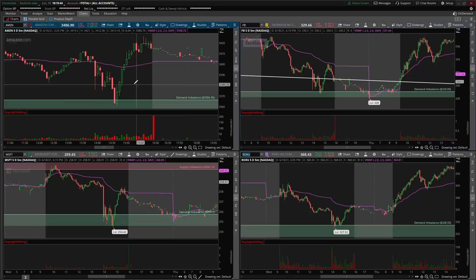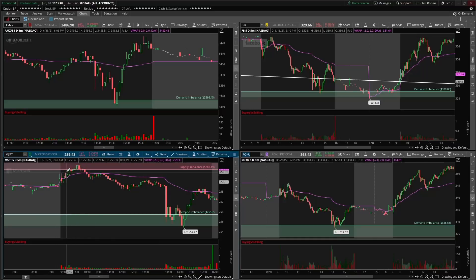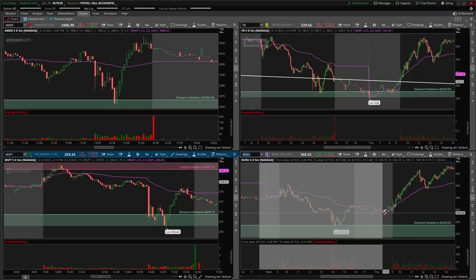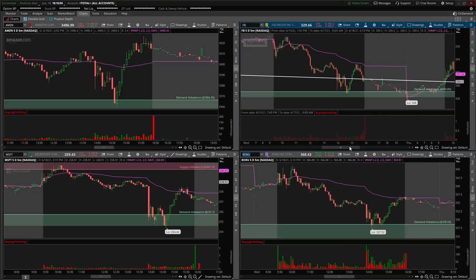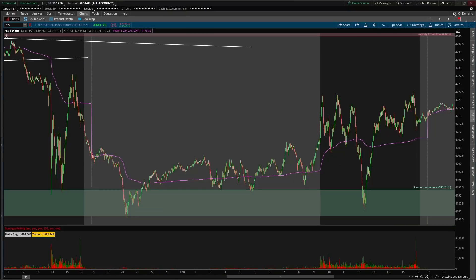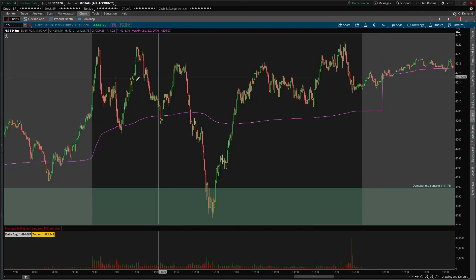While all this was happening, stocks like Amazon hit demand at the same time SPY did. Microsoft rejected supply earlier in the day and sold off right into a demand zone, finding a nice three-point end-of-day rally. Roku hit demand at the same point the S&P did and had a nice rally. Facebook did the same thing. When a lot of things align and markets and equities are hitting demand together, you can take high-quality setups off of that.